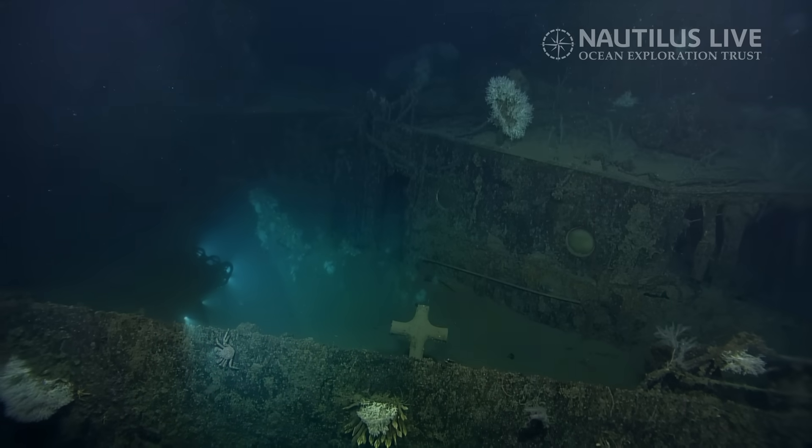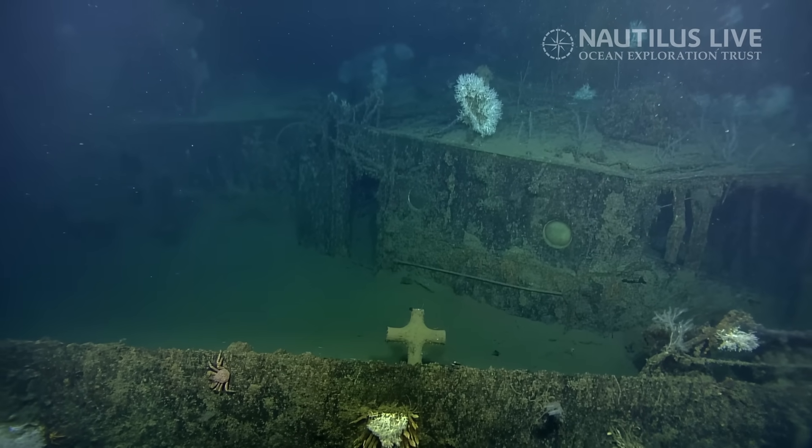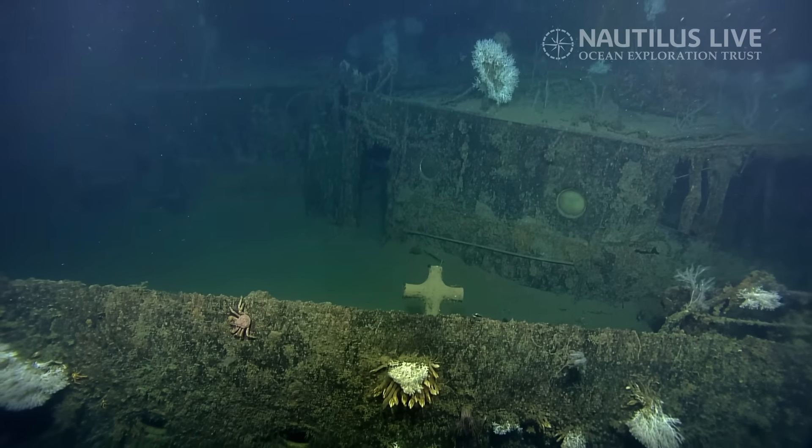Wow. I was thinking it looked like a cross. Kind of a touching image for a war memorial.